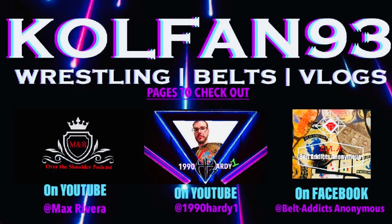Go check out Max Reviewer's channel right now, give him a sub — you guys will really like what you find over there. Also go check out my boy 1990 Hardy One right here on YouTube. He's got unboxing videos, live event vlogs, reviews — all kinds of really cool stuff. And lastly, go over to Facebook right now, look up Belt Addicts Anonymous, hit that join request, get in there, share your belts, buy, sell, trade and have some fun.